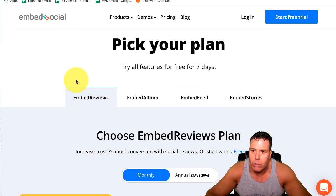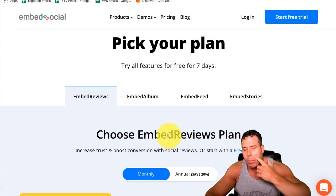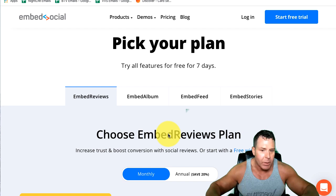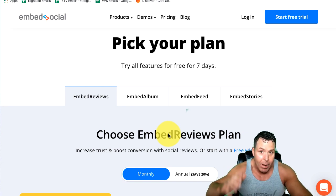Here is EmbedSocial, guys. This is a new product that I stumbled upon — actually I just Googled it. Nobody showed me this product, I'd never seen it online, nobody told me anything. I was just looking for a problem and I needed a solution.